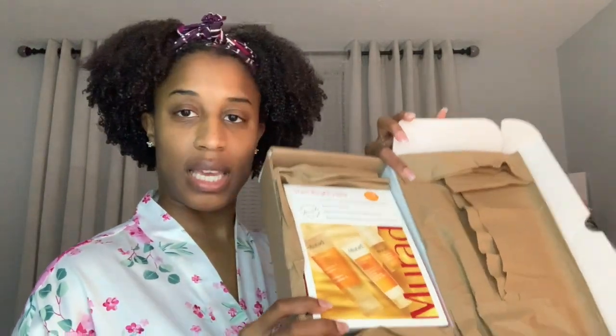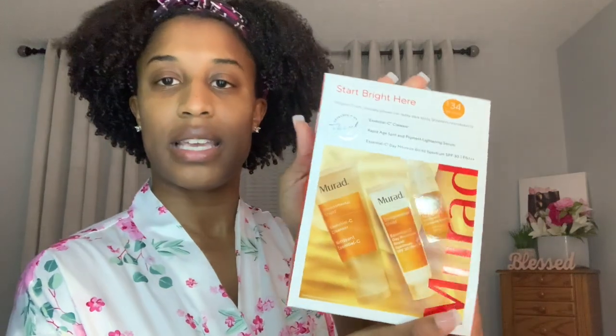The skincare brand I decided to try out is Murad. On the box it says 'skin wellness through cellular hydration.' I got the $34 starter pack, so the products inside are not actual size — they're more like travel or trial size. The original retail value is $59, but I got it for $34 after signing up for a 20% discount code on their website.